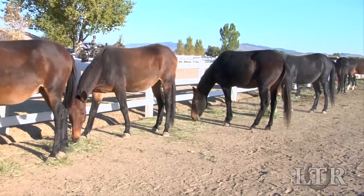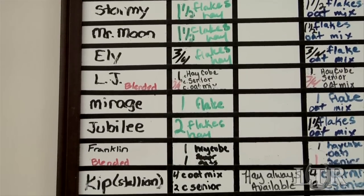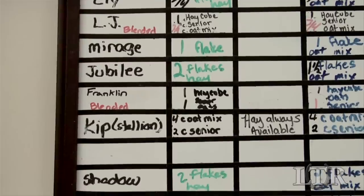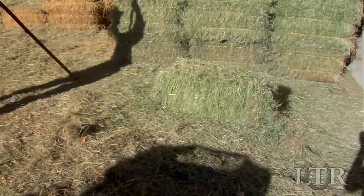If you want your equine to be happy and healthy for the long haul, understanding and implementing a routine feeding regimen is key. In this training tip, I'm going to talk specifically about hay.